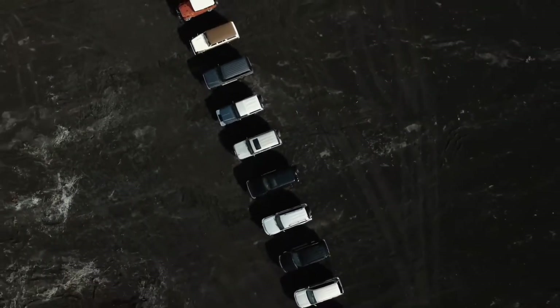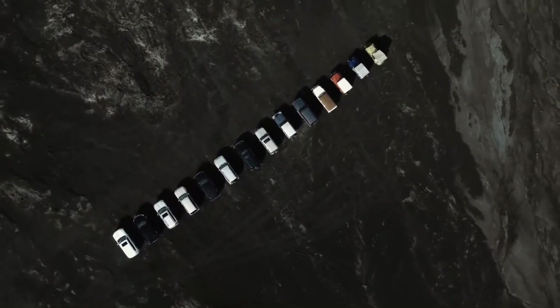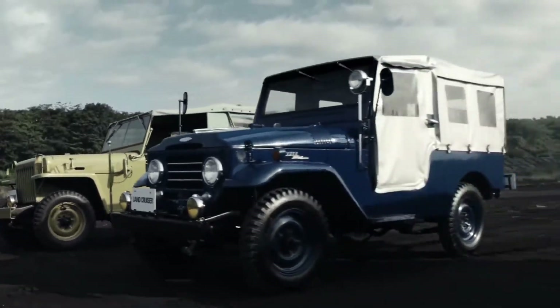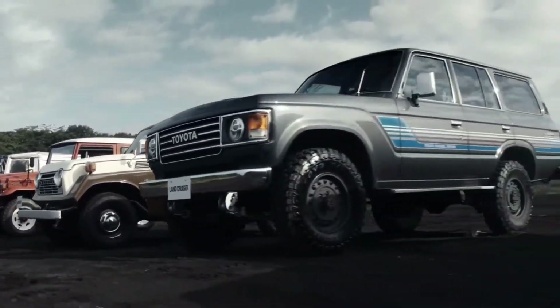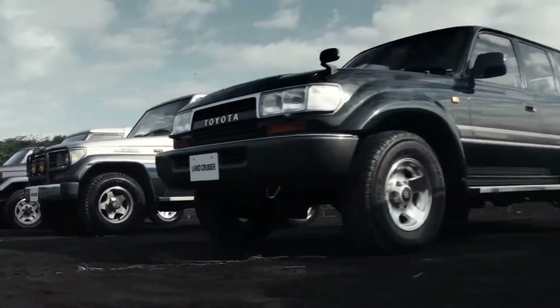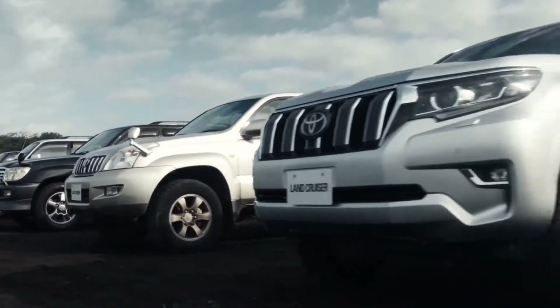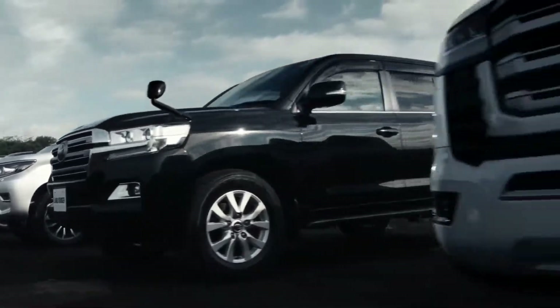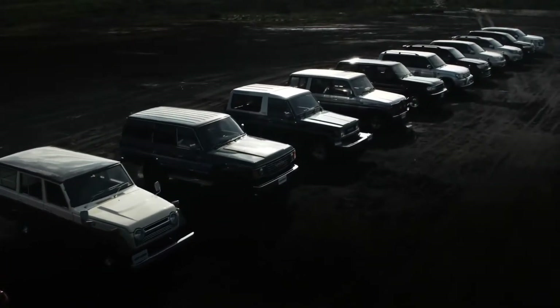Hi guys, and welcome back to Petrohead Podcasts. The Toyota Land Cruiser has been the gold standard luxury off-road 4x4 for decades now. With a legacy spanning 70 years and a reputation for reliability and unstoppable all-terrain prowess known the world over, it is understandable for Toyota to take a lot of time to engineer every new Land Cruiser generation. The all-new Land Cruiser 300 series has just been launched worldwide and is the first redesign for the nameplate in 14 years.